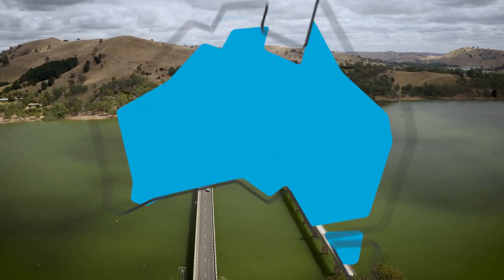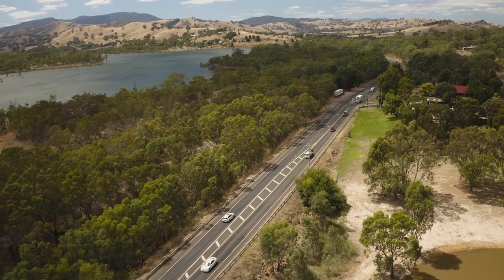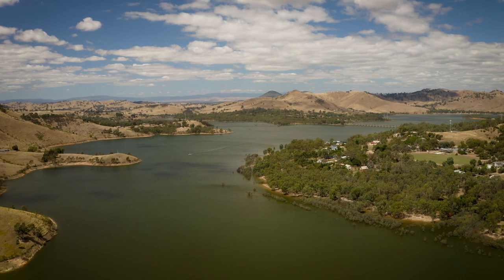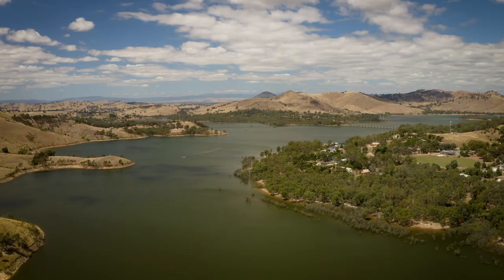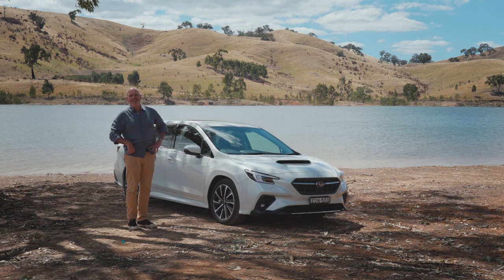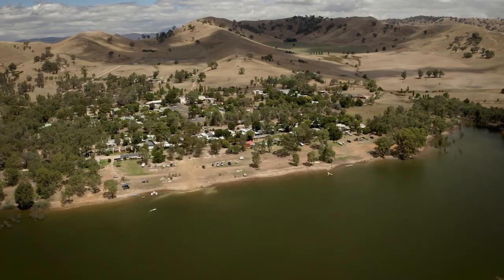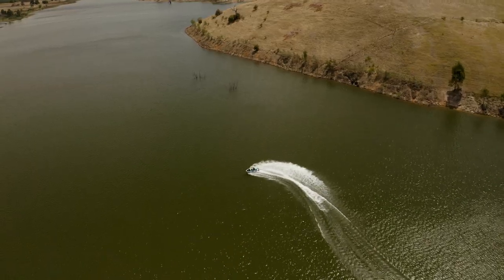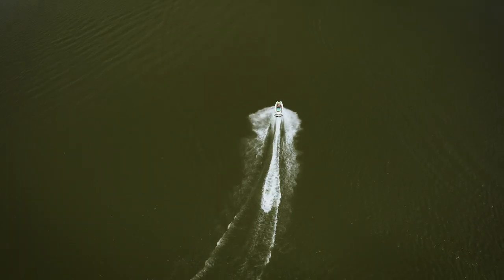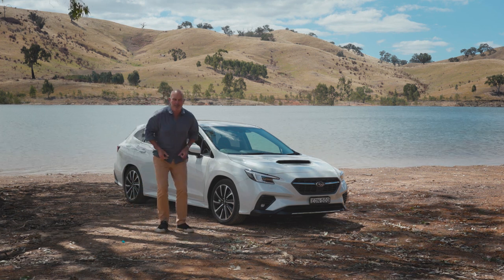We had to stop at Bonny Doon — we're going to Bonny Doon. How's the serenity? Famous from The Castle. Started life as a gold town, now it's a water town. So it's jet skiing and water skiing. And what I don't have is a ski boat, so we're going to keep going to another place up the road.